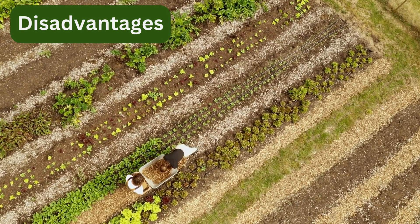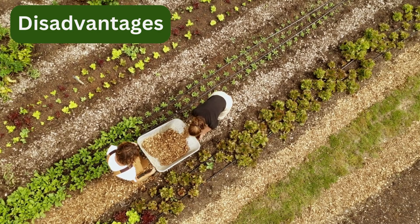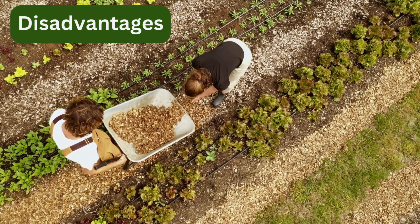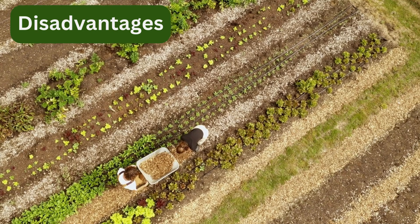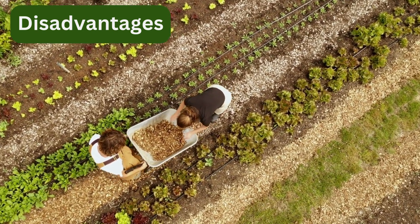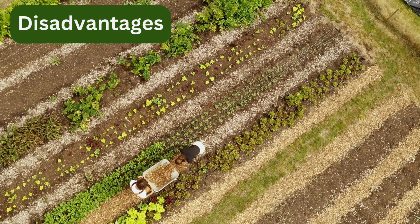There are many advantages to permaculture, but one of the disadvantages is that it is very labor intensive, especially in the beginning during the setup process. Creating swales, building raised beds, setting up water catchment systems, planting perennials — all of that takes time, effort, and money up front. This can be a barrier for beginners or if you have limited resources.